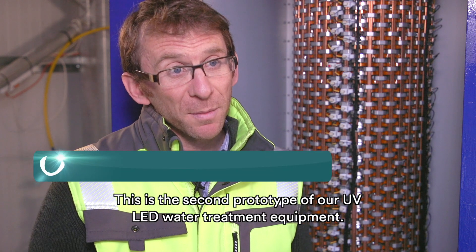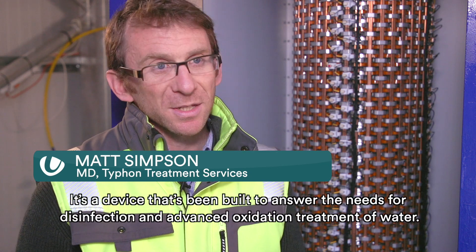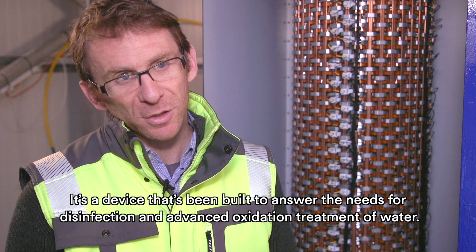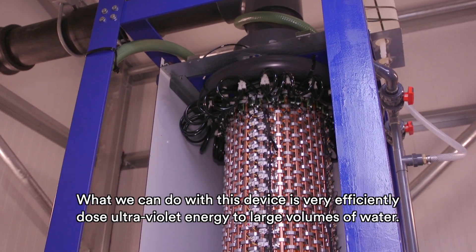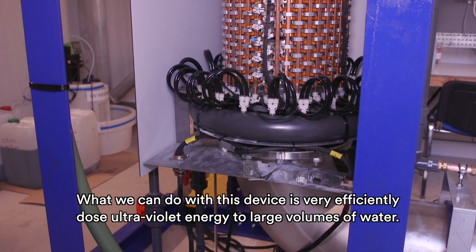This is the second prototype of our UV LED water treatment equipment. It's a device that's been built to answer the needs for disinfection and advanced oxidation treatment of water. What we can do with this device is very efficiently dose ultraviolet energy to large volumes of water.